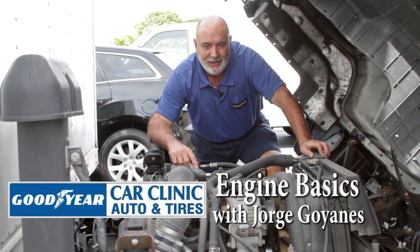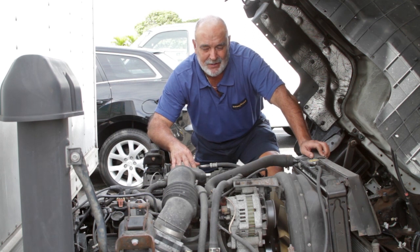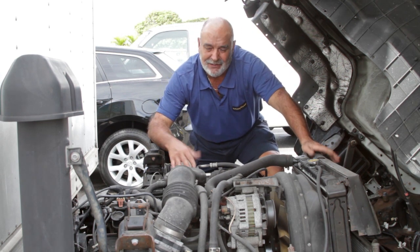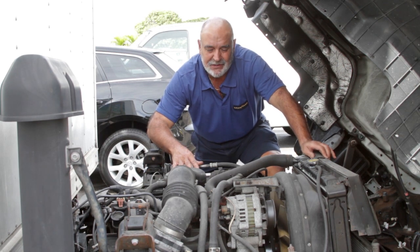Hi, this is George from Car Clinic and we're going to show you how easy it is to work on some vehicles sometimes. This is a 2000 Isuzu NPR. It's a truck, but as you can see the cab tilts up and it's easy to get to everything. So you would figure a truck like this would be harder to work on, but in this case it's easier.